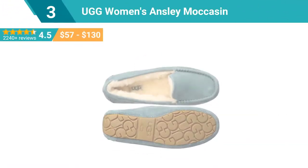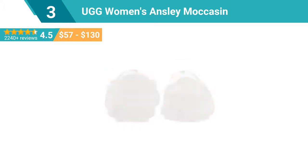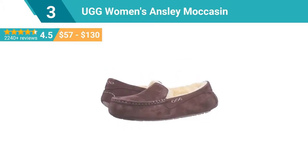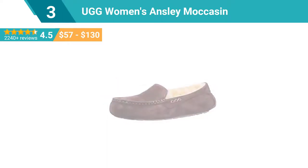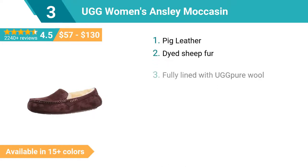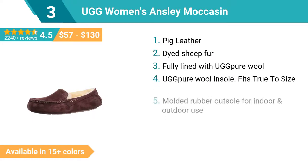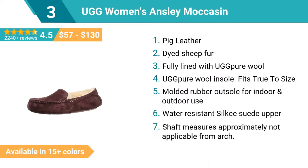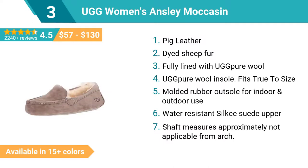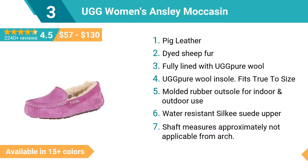Number 3: UGG Women's Ansley Moccasin. The Ansley slipper has a water-resistant upper that should be cared for and cleaned — blot, don't wipe spills and stains right away with a clean dry cloth, and use the care and cleaning kit products to maintain their look. Use the water and stain repellent to extend the life of the boots and maintain water resistance over time; it should be reapplied every few months.